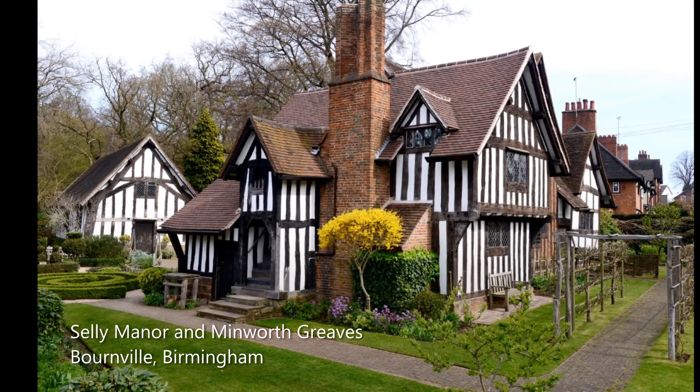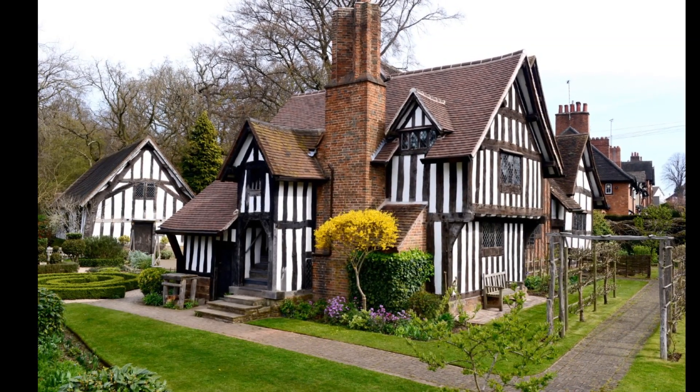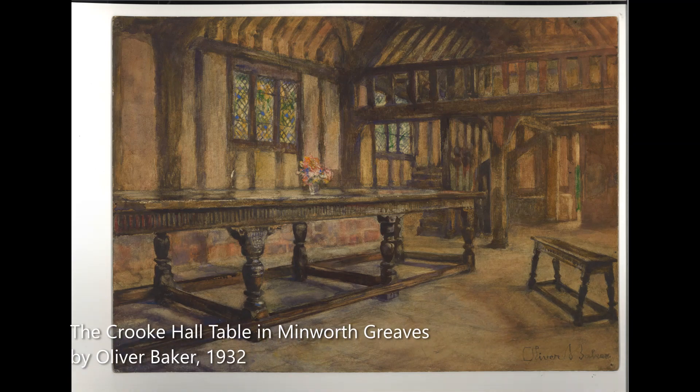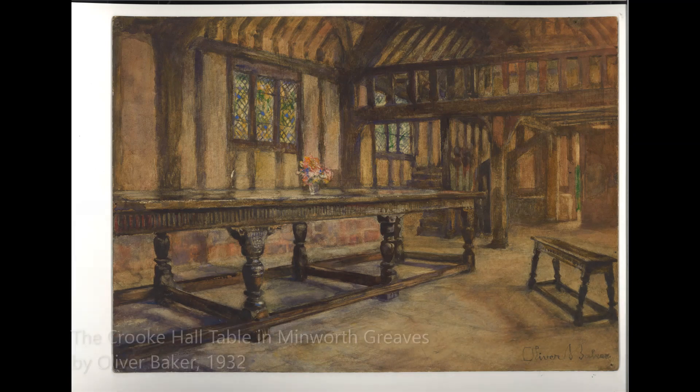Perhaps the pride and joy of the collection at Selly Manor Museum is an early 17th century oak dining table. Measuring 18 feet long and resting on eight massive baluster-turned legs, this table takes centre stage in the medieval hall of Minworth Greaves.